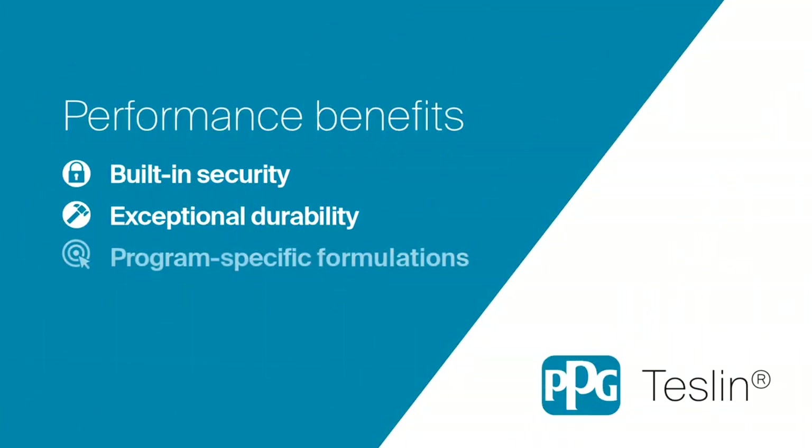Finally, Teslin Substrate can be embedded with security features that are traceable only to the issuing organization it was created for.